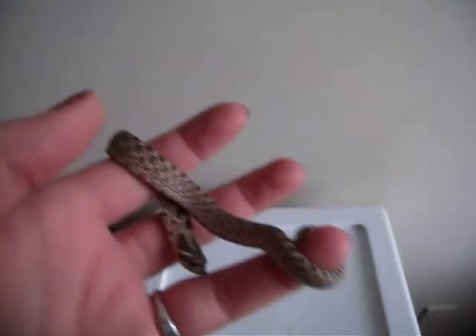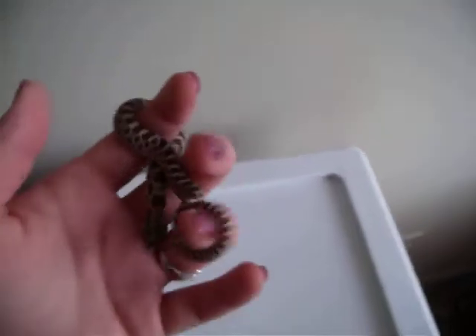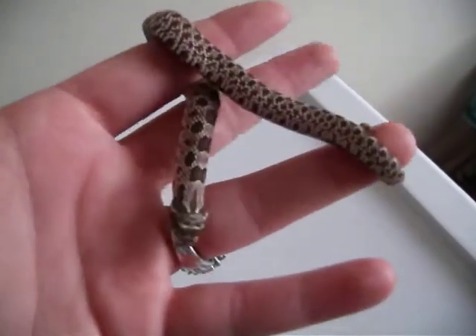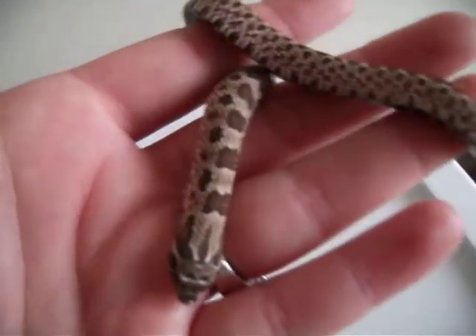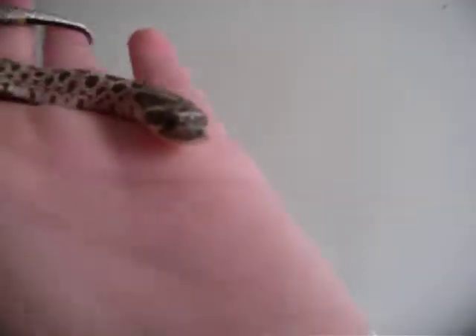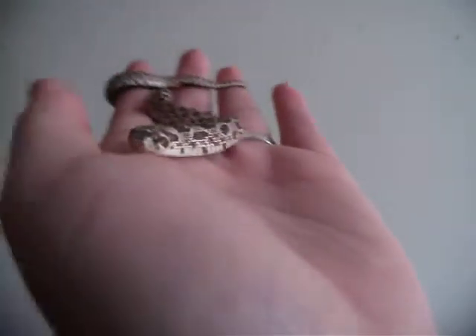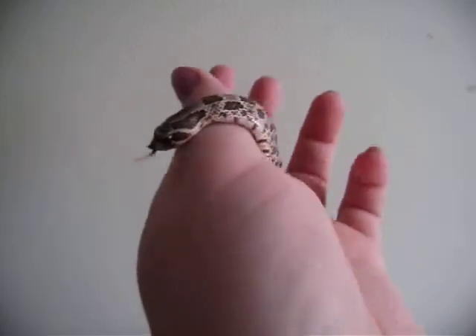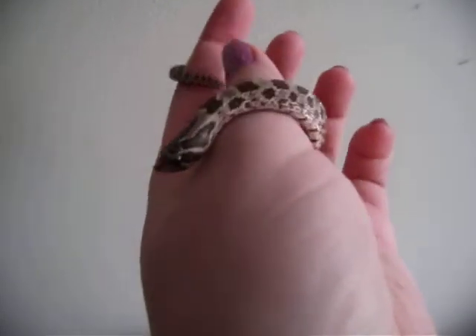I have — I don't even know how many snakes I have, somewhere in the teens. But this is definitely my new favorite. He definitely has a personality on him, that's for sure. He has a black little tongue. He's so cute.